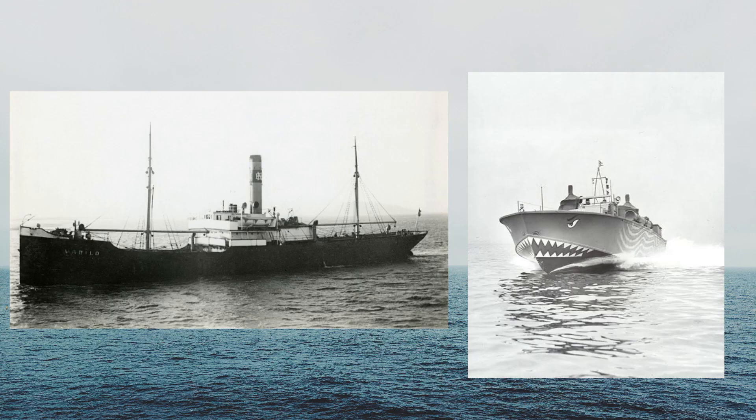Just imagine you spot an enemy torpedo boat behind you and you want to get away. The captain orders full ahead, the engine room receives that message, and as the crew tries to push the engines harder — oh no, there's a torpedo!